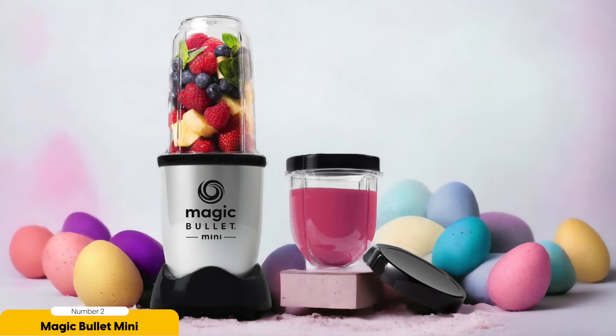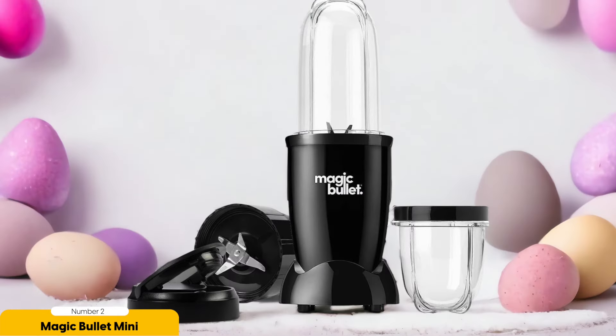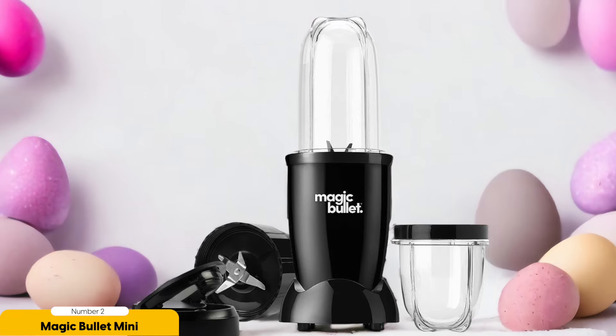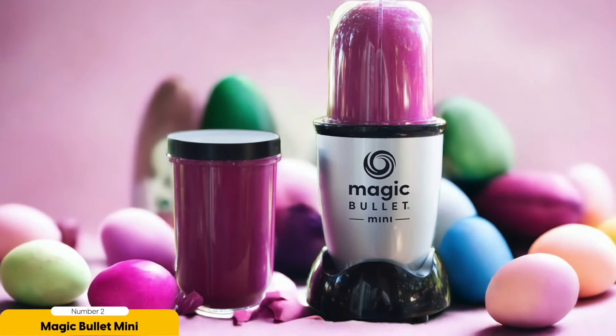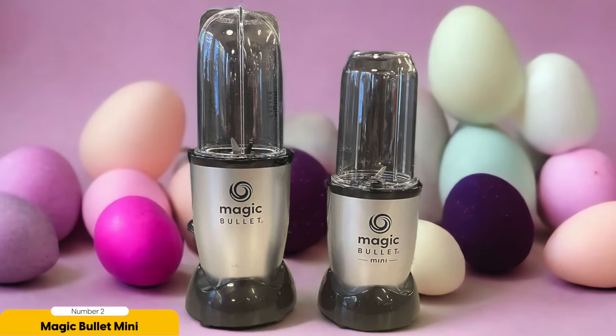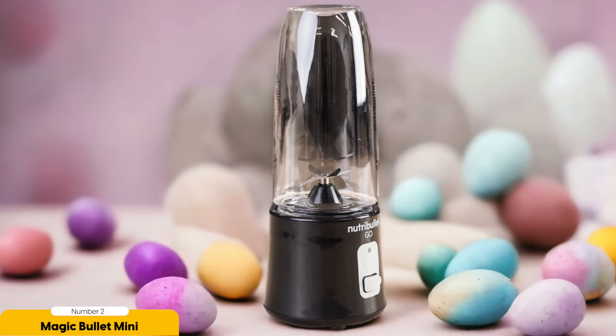One of the best features of the Magic Bullet Mini is its jar — the perfect size for a single serving, eliminating the need for extra dishes. Simply blend your ingredients, pop off the lid, and you're ready to go. The jar is also easy to clean. It's not meant for crushing ice without liquid, so if you're looking to make frozen drinks, consider a different blender. However, for quick blends and on-the-go convenience, the Magic Bullet Mini is hard to beat. It's an inexpensive option that offers great value for its compact size and powerful blending capabilities.